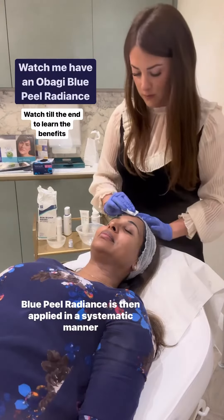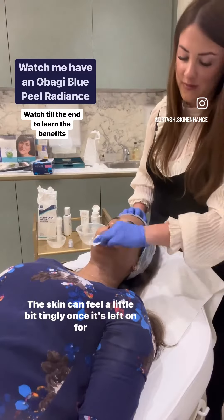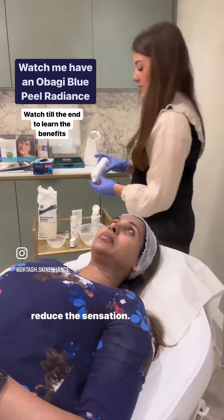Blue Peel Radiance is then applied in a systematic manner, avoiding the eye area. The skin can feel a little bit tingly once it's left on for about 8–10 minutes, and sometimes we tap on the skin to reduce this sensation.